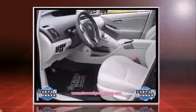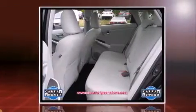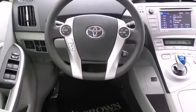Smooth gear shifts are achieved thanks to the 1.8-liter four-cylinder engine, and for added security, Dynamic Stability Control supplements the drivetrain.